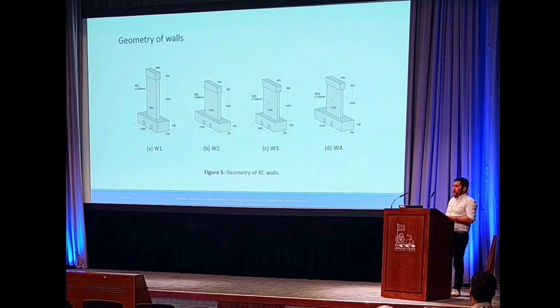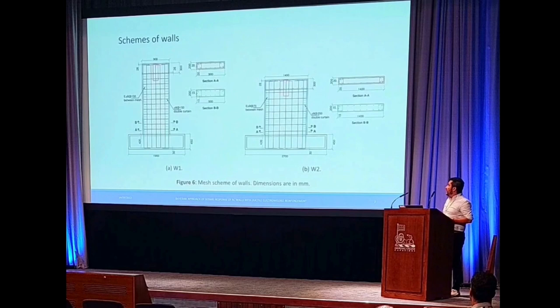So we designed and built 16 reinforced concrete wall specimens in order to test them under seismic loading. We can observe here the geometries of the walls that we tested. Wall number one is a slender wall, designed to capture flexural behavior. The rest are squat walls, but the differences are related to the reinforcement detail of each reinforced concrete board.